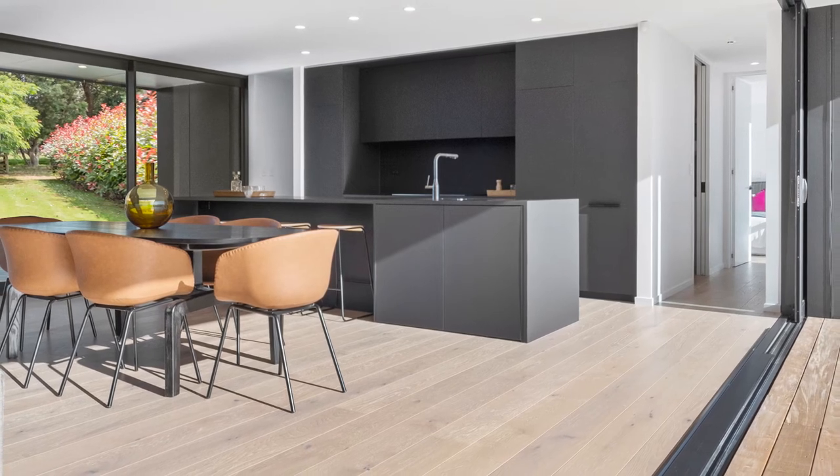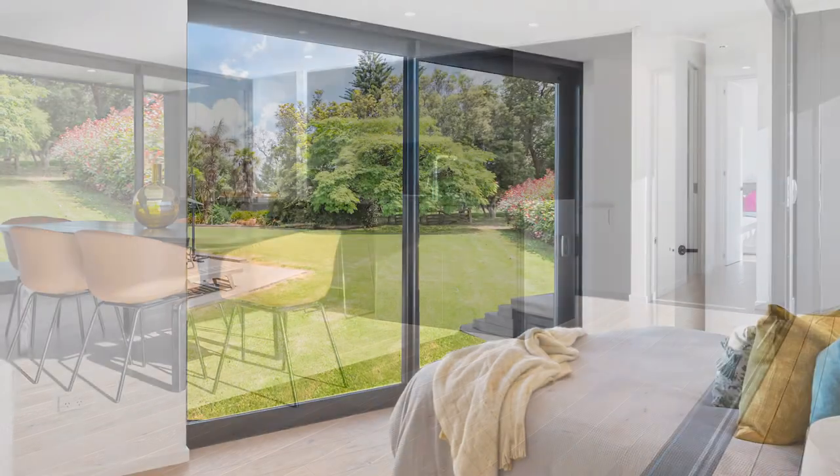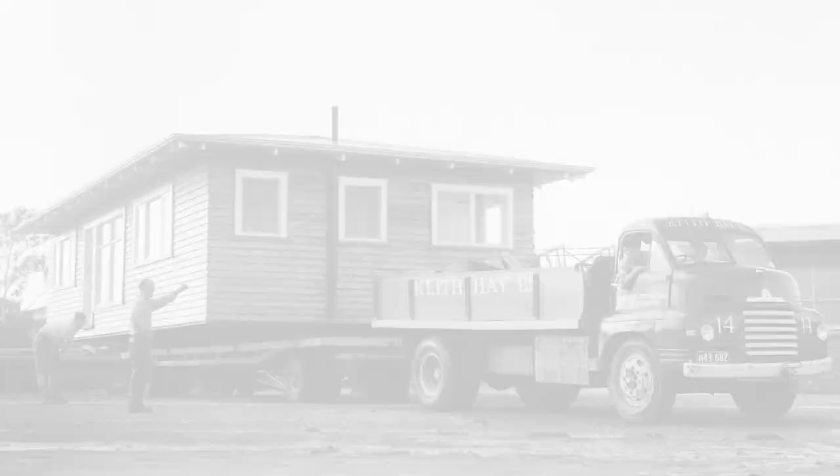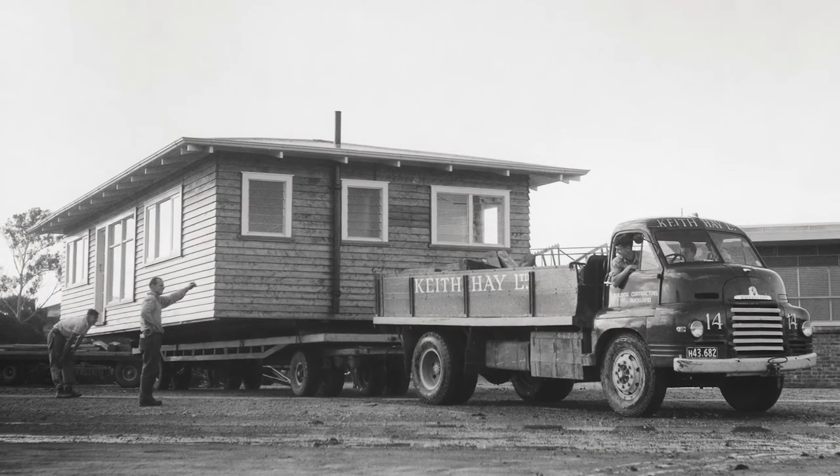We constantly get people coming in that have lived in a Keith Hay home, grew up in a Keith Hay home, have great memories of a Keith Hay home from their childhood — and the first reaction is generally 'transportable houses have moved on quite a bit, haven't they?'